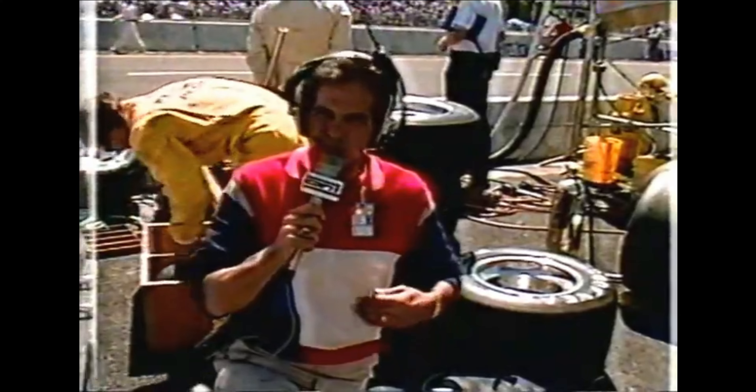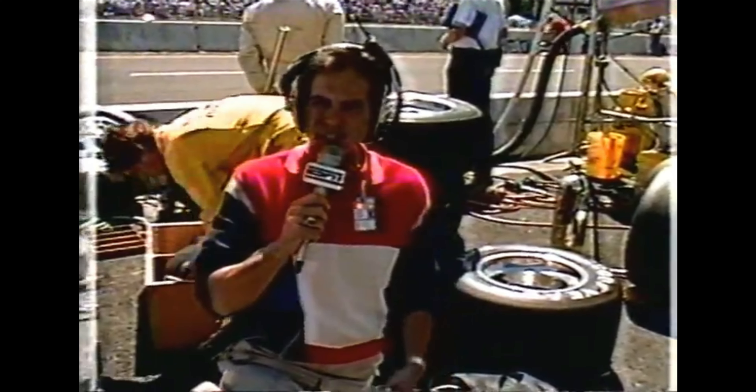Let's get down to Jack in the pit area. Bob, when we got done talking to Rick Mears, we were starting to make our way out of the Penske pits and we discovered something that we've never, ever seen before.